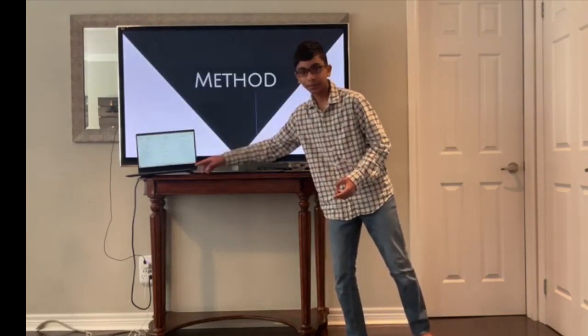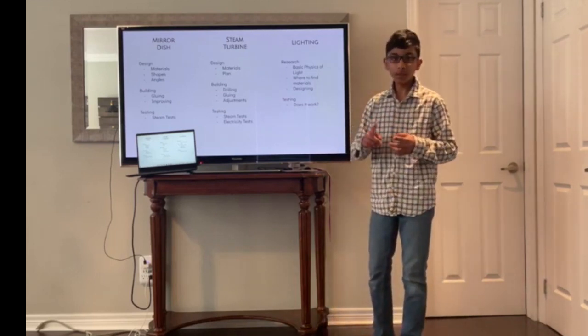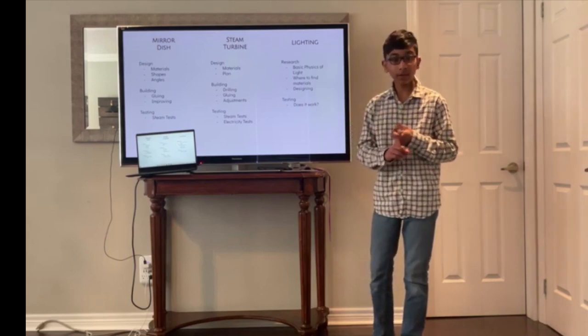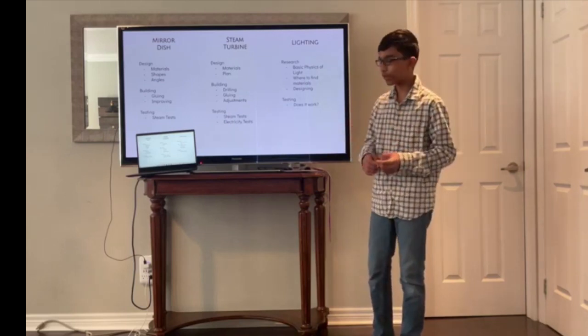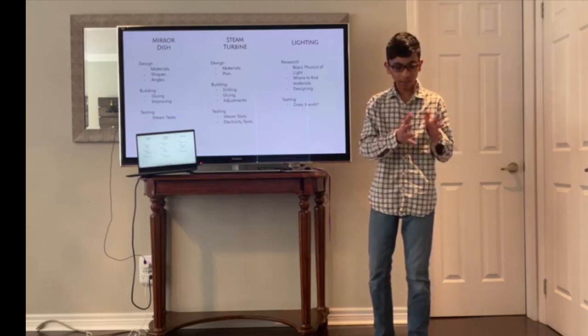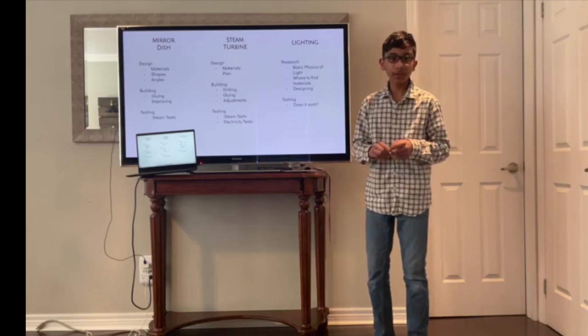On to my method. For the mirror edition of the steam turbine, I will be following a similar method in which I will design, then build, then test. In the design phase, I will be gathering materials, drawing out my design, and planning out how I will execute it. For the building, I followed this plan and built a prototype of my design, then improved and adjusted it.